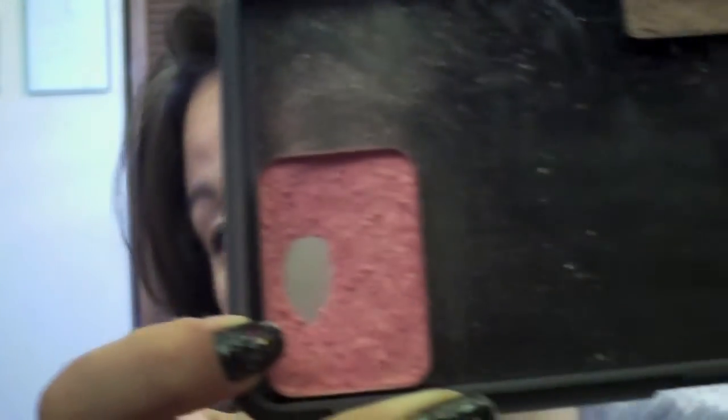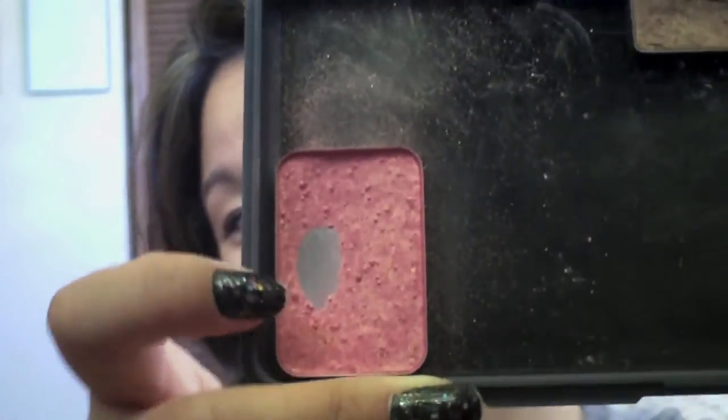I also made a little bit of progress on my Orgasm blush — you can see a little bit more pan in there.